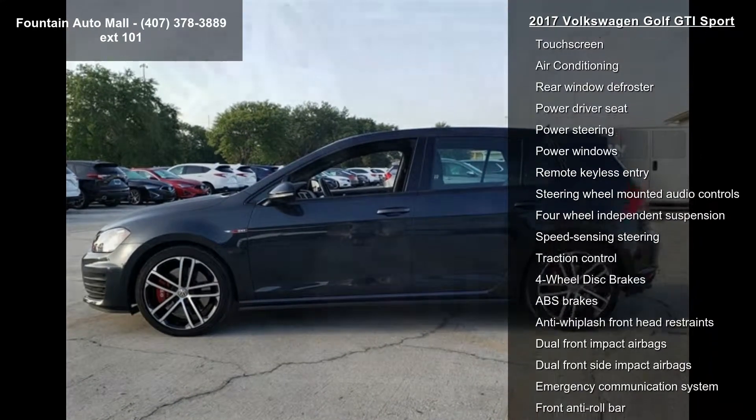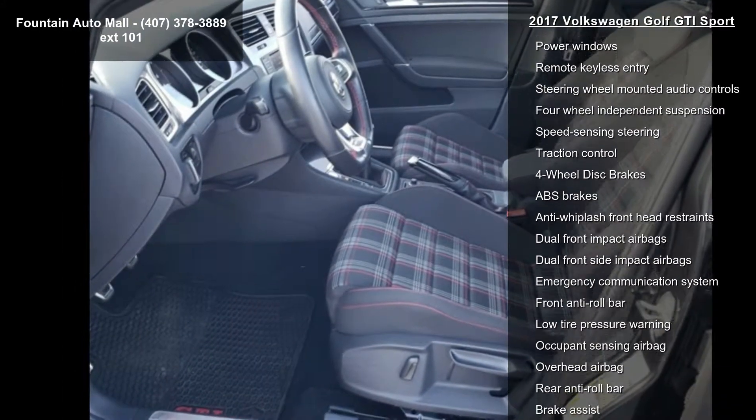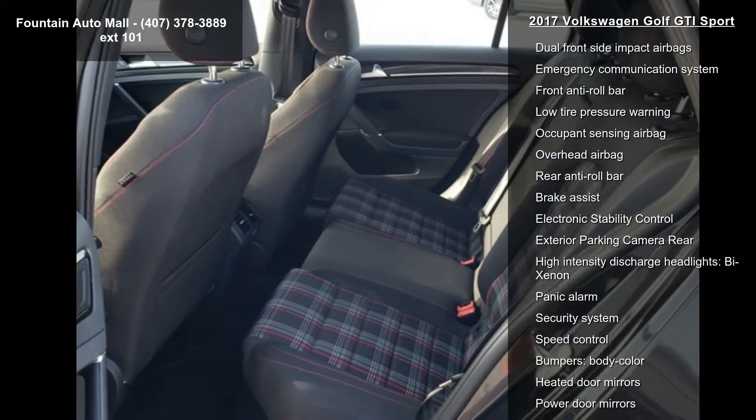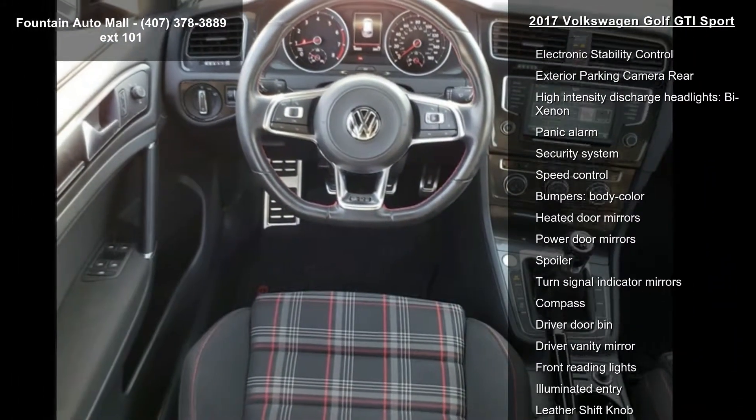8 speakers, AM FM radio, Sirius XM, CD player, MP3 decoder, radio data system, radio, and composition media with 6.5-inch touchscreen.